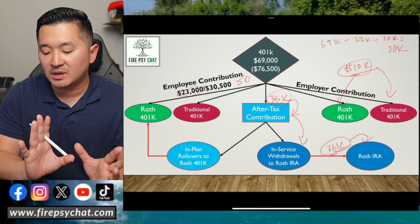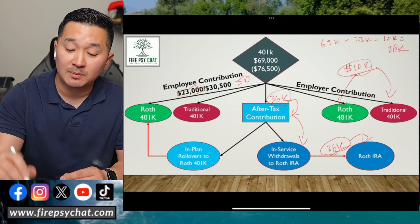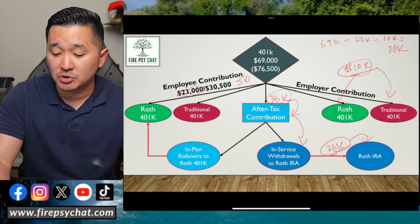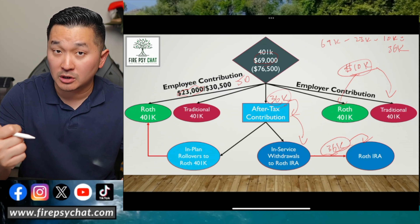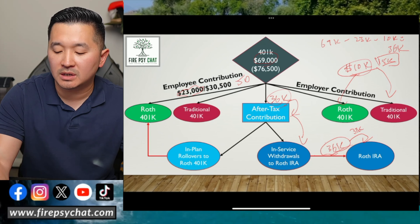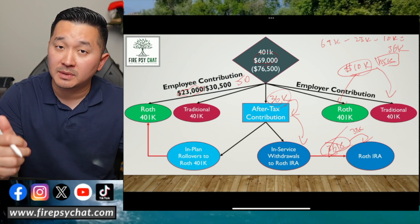I know this is complicated, but if you need to schedule a session with me you can. Just be very careful not to leave that $36,000 sitting in the after-tax bucket alone — you need to make those in-service withdrawals to Roth IRA so the earnings and interest don't become taxable income. Also, if your employer contribution goes up from $10,000 to $15,000, you need to subtract that $5,000 from $36,000, leaving you $31,000. If you still do $36,000, you might miss out on the employer match, so be very careful not to miss out on your employer match.